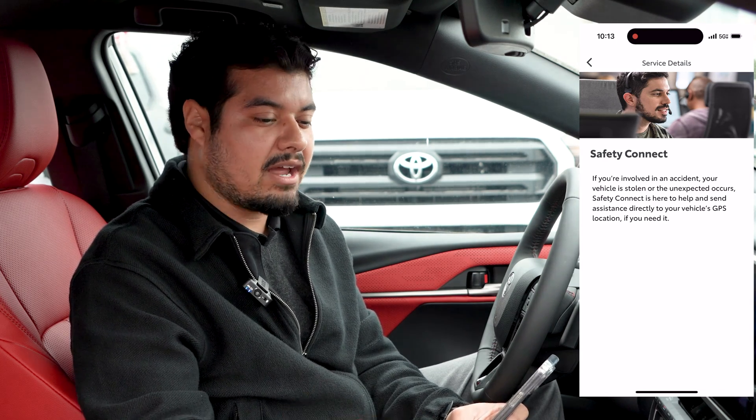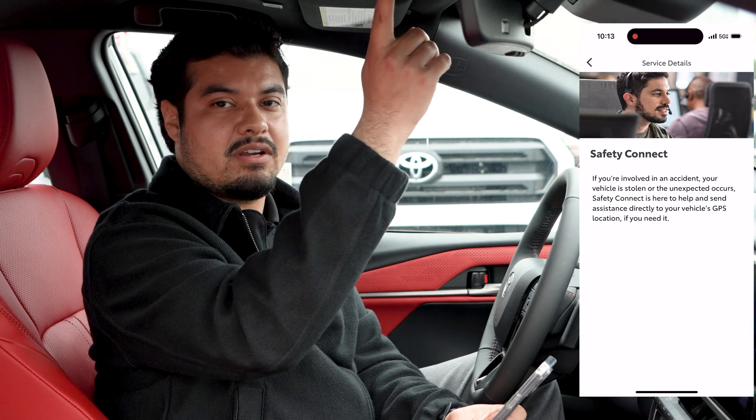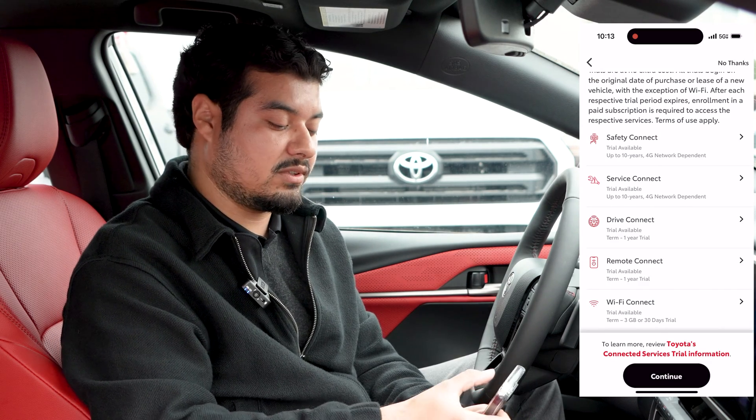If you get a flat or something happens, you just press the SOS button up here and it connects you with the Toyota Safety Connect call center where they'll be able to assist you.